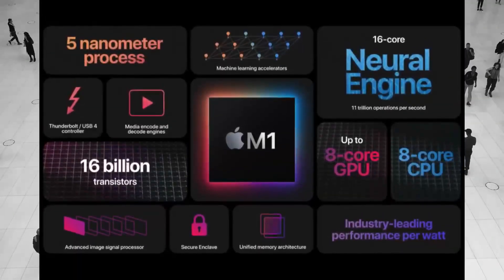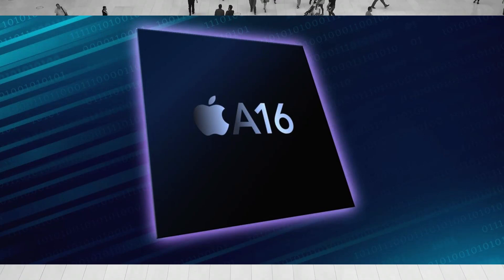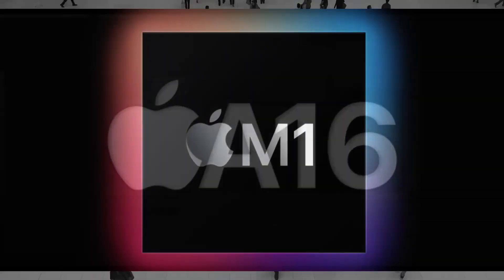Apple A16 vs M1 chip — you surely don't want to miss that. In this video, we're going to take a specific look at the new Apple A16 Bionic chip and see how it compares to the old M1.